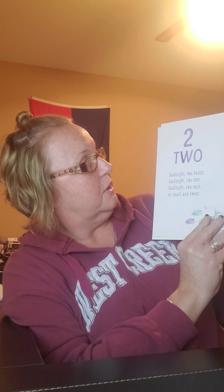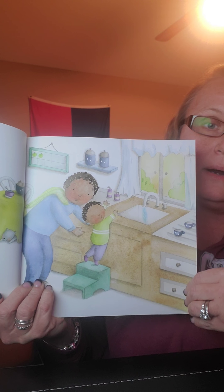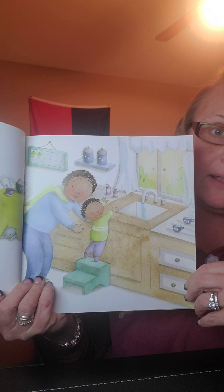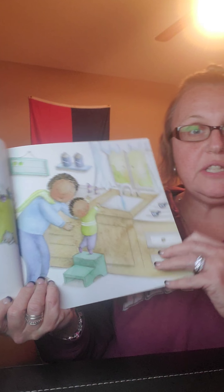Two. Good night, two hands. Good night, two feet. Good night, two ears — so small and sweet. What are they doing now? They're getting ready to wash their hands, maybe wash the dishes.